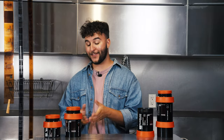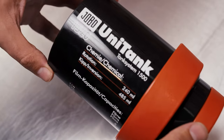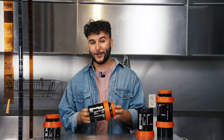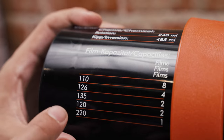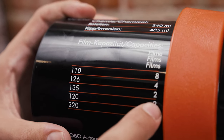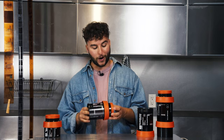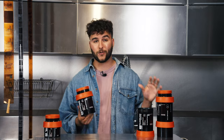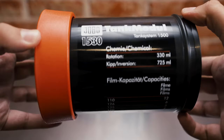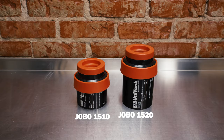Next up, we have the 1520 unitank. This tank is the one for photographers that shoot both 35 millimeter and 120 film — it's my personal favorite. With this tank, you'll be able to process either two rolls of 35 millimeter or two rolls of 120 film at a time with minimal chemistry consumption. But if you want to process more than two rolls at a time, you'll probably want to grab a 1530 or 1540 module. The 1530 is an expansion tank you can attach to your 1510 or 1520, making it super easy to process even more film in one go.